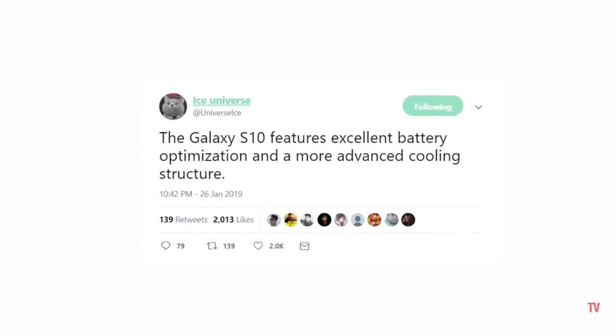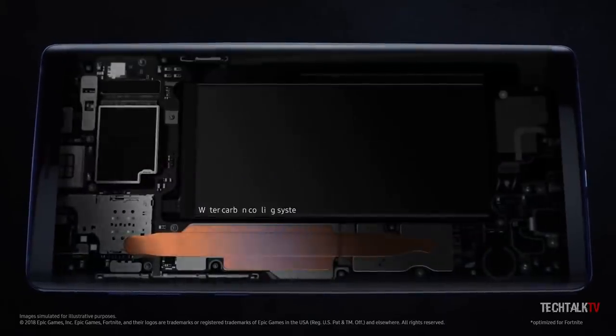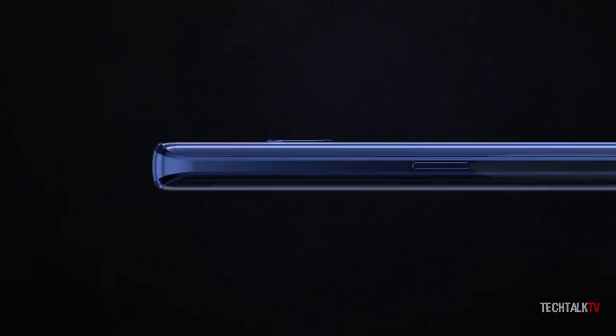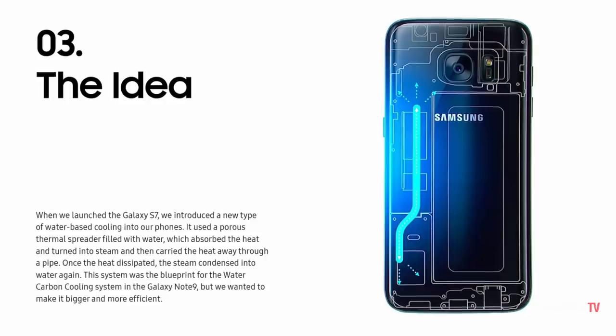The S10 will also have an advanced cooling system. The Note 9 has a water carbon cooling system that ensures the device doesn't overheat and can handle processor-heavy tasks with ease. So it will be interesting to see whether Samsung has installed a new cooling system on the Galaxy S10 or just refined the current one from the Note 9.